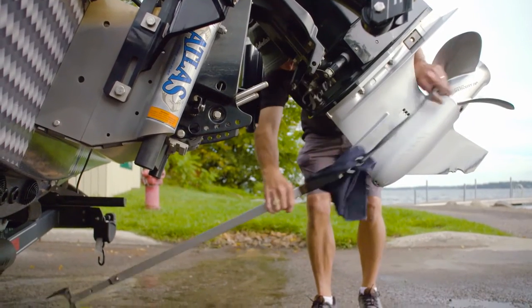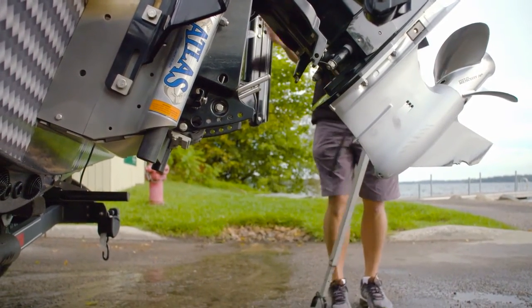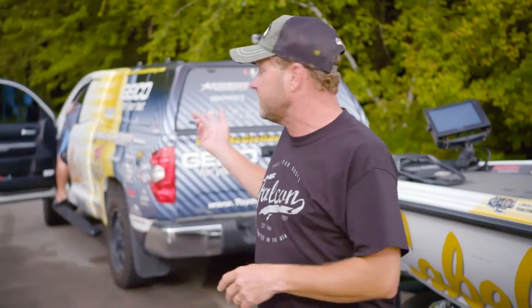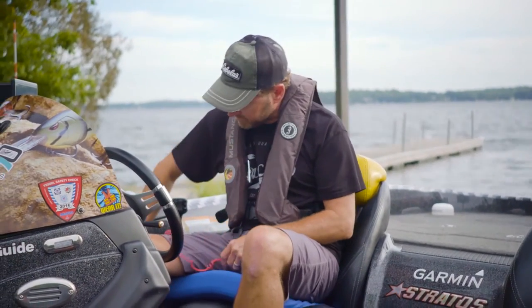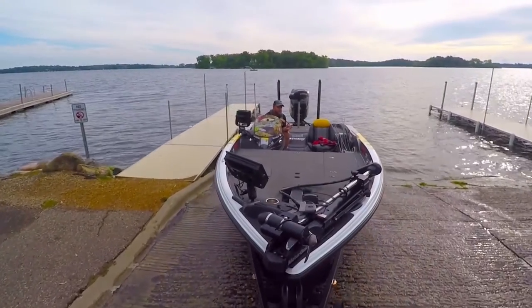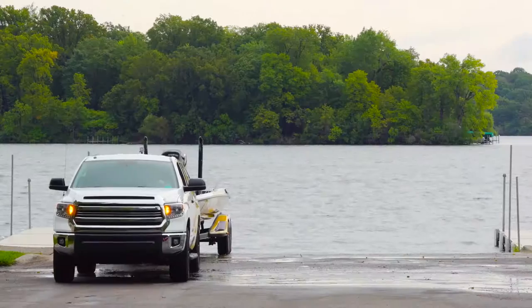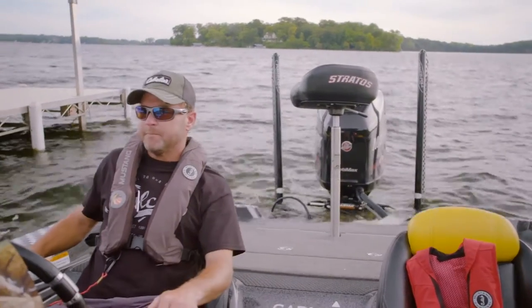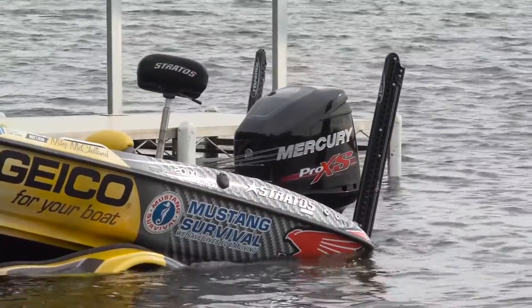If you are going to have someone help you back the trailer in, you absolutely want to make sure they're not standing between the truck and the boat, or between the boat and the dock. As you can see, Jeremiah is a seasoned pro. Make sure you've got your safety kill switch always hooked up anytime that big engine is operational. Make sure you don't back the trailer in too far — once the boat starts to lift off the trailer, you're in plenty far and ready to go.